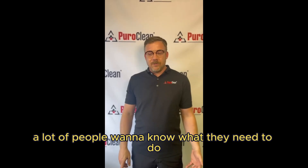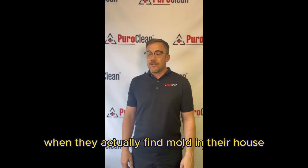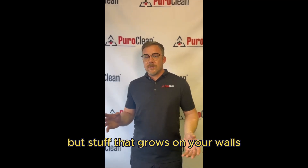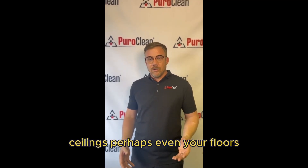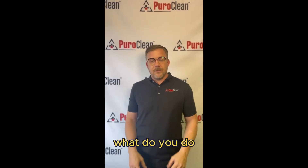A lot of people want to know what they need to do when they actually find mold in their house. And we're not talking about mold that necessarily grows in your shower, but stuff that grows on your walls, ceilings, perhaps even your floors. You can smell it if it's up in the HVAC. What do you do?